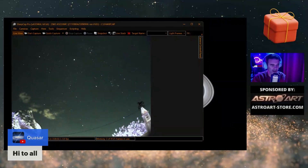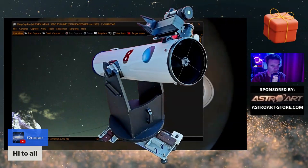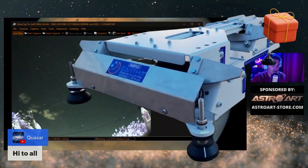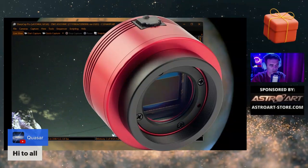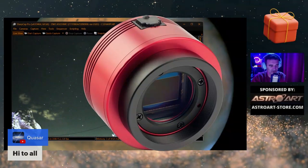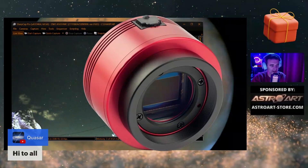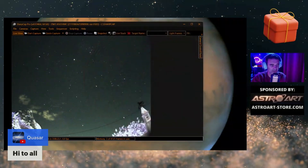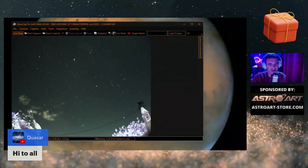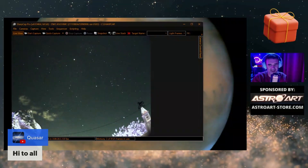Outside I have my 8-inch Dobsonian on the equatorial platform and just the ZWO 294 as-is, with an infrared cut filter but nothing more. I didn't place a barlow and I didn't place a focal reducer, to have more versatility. If we use a barlow we are limited to small objects like planetary nebulae and planets.